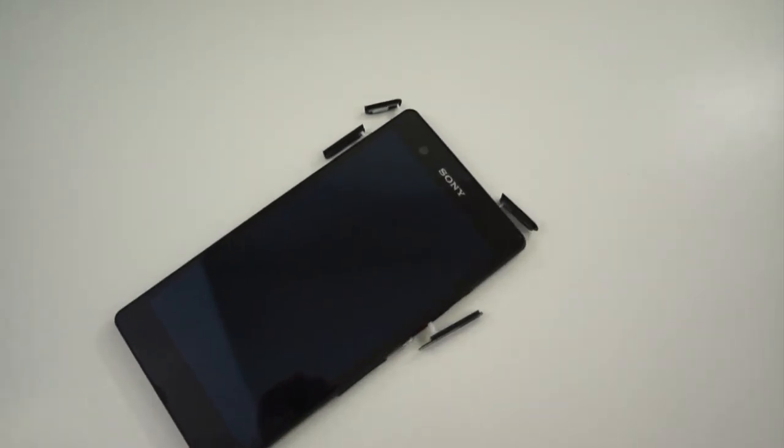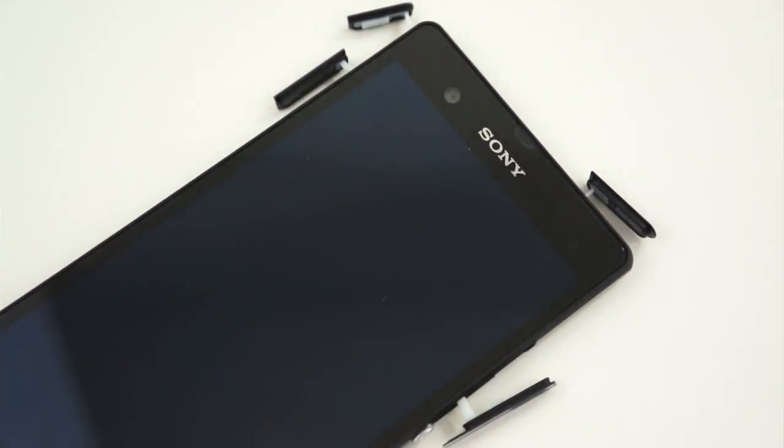The trick up the Xperia Z's sleeve, however, is waterproofing. It comes with IP55 and IP57 dust and waterproofing, meaning that it's relatively safe from the elements. That also comes with its own caveat — all of the ports come covered. So to charge your device, take out your microSD card, or plug in headphones, you'll have to remove a cover first.